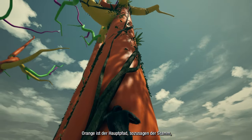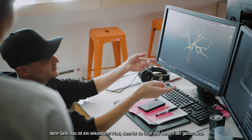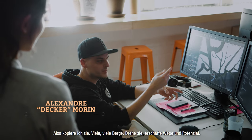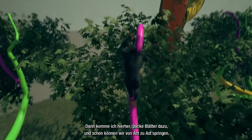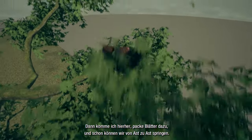The orange is like the main path — it's like the trunk. The yellow is like all the secondary paths, then green, then the pink. When I designed them, I made it so they all work together. So I copy many, many trees, turn them, create paths and potentials. I get to decide where to put the foliage, and then you can jump and go from branch to branch.